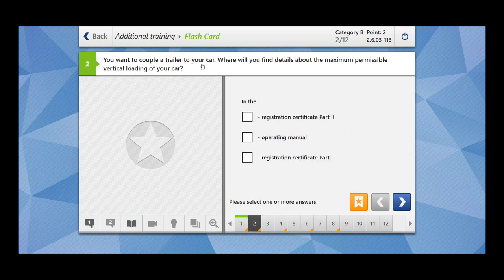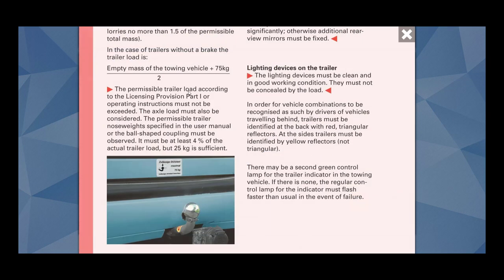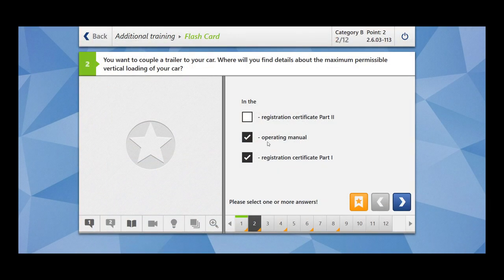You want to couple a trailer to your car. Where will you find details about the maximum permissible vertical loading of your car? This question is similar to the previous one. You can find those instructions in the operating manual of your car or in the registration certificate part 1. Operating instructions means the operating manual of your car. So in these two documents you can find the maximum permissible vertical loading of your car.